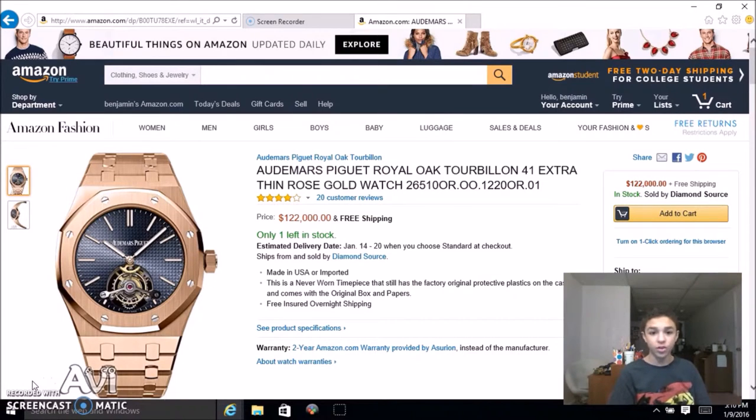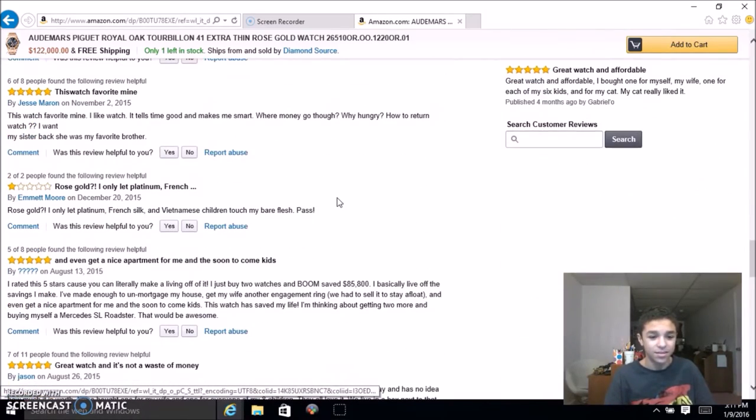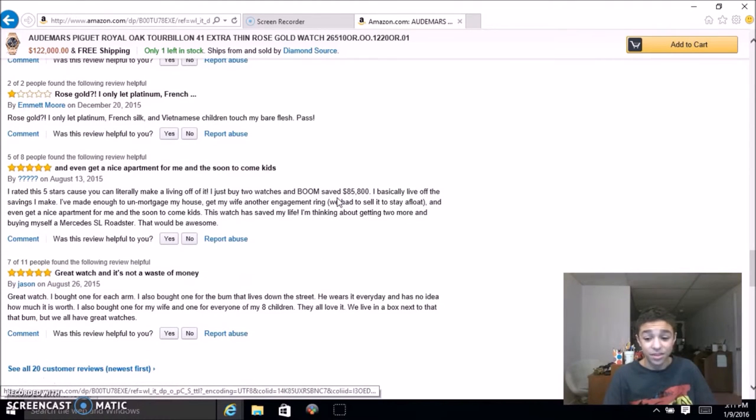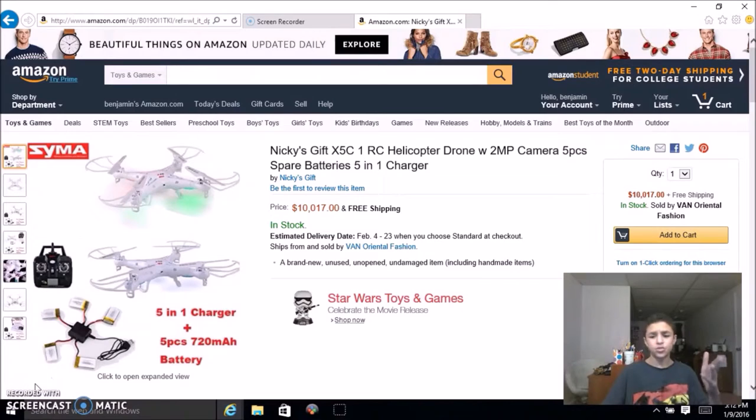This Audemars Piguet Royal Oak Tourbillon Extra Thin Rose Gold watch will set you back a hundred and twenty-two thousand dollars. That reminds me of another crazily overpriced expensive watch — the Apple Watch Edition. This one has twenty customer reviews. Let's look at them: 'Asking peasants for the time — the guys at the bus terminal are mad jelly over it.' They're hilarious — pause the video to read them all.